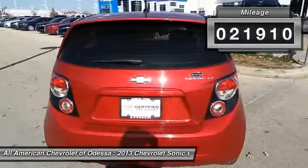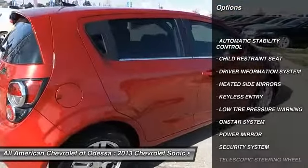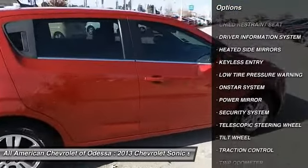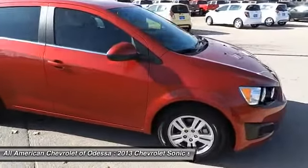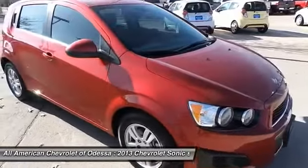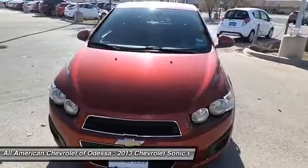Here are some of this vehicle's great options: traction control, keyless entry, automatic stability control, security system, OnStar one-year safe and sound service, trip odometer, tilt steering wheel, power driver mirror, heated side mirrors, telescopic steering wheel. Come take a test drive today.